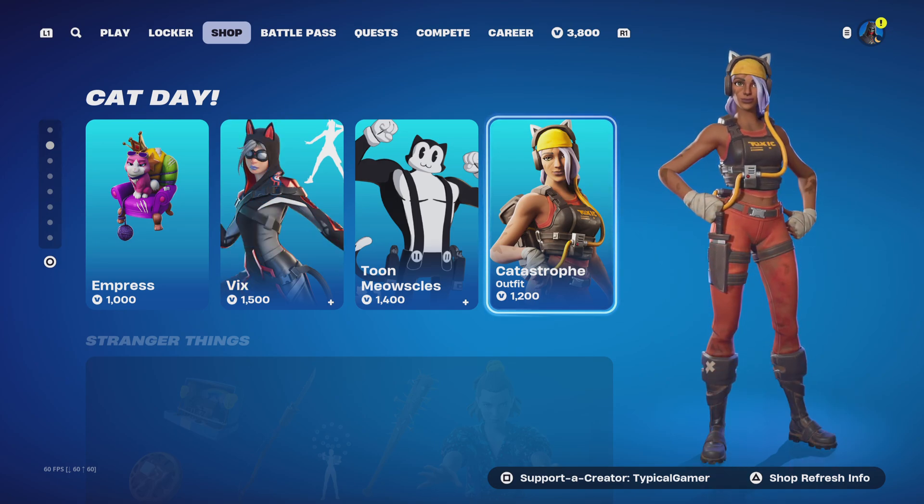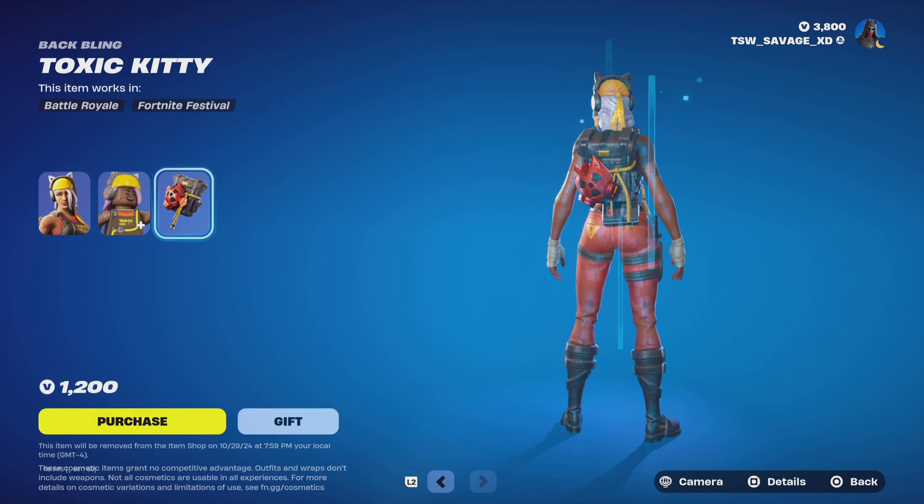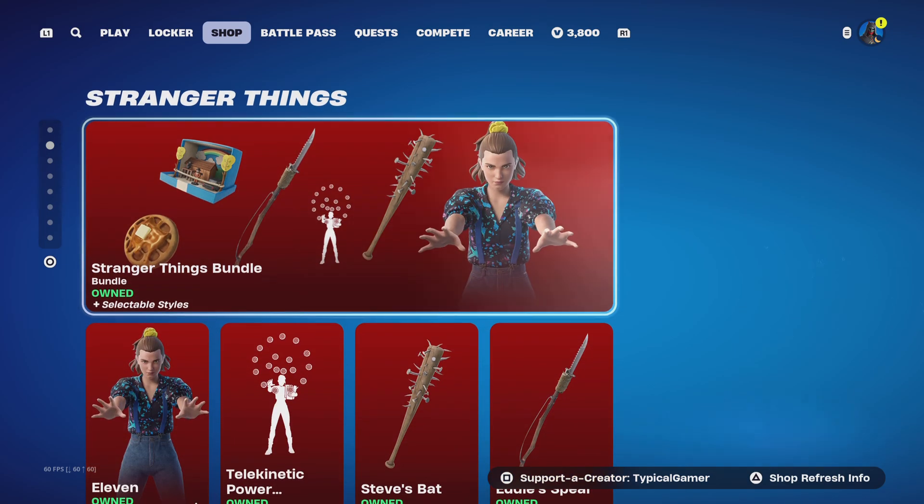The next skin is Catastrophe. It's okay — not OG — but with this bundle you get the Catastrophe skin with no styles and the Toxic Kitty back bling with no styles.